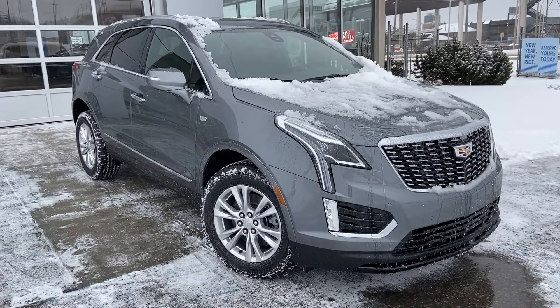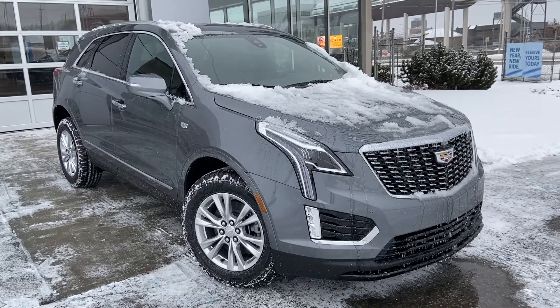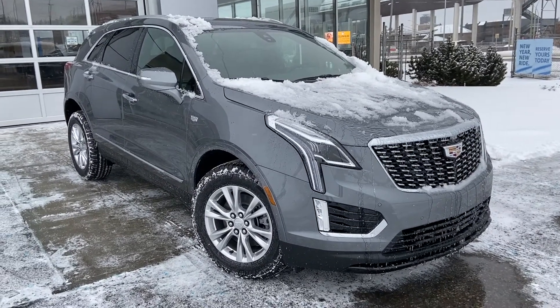Welcome to the brand new 2022 Cadillac XT5. The XT5 is powered by a 2.0-liter turbocharged 4-cylinder engine mated to a 9-speed automatic transmission.